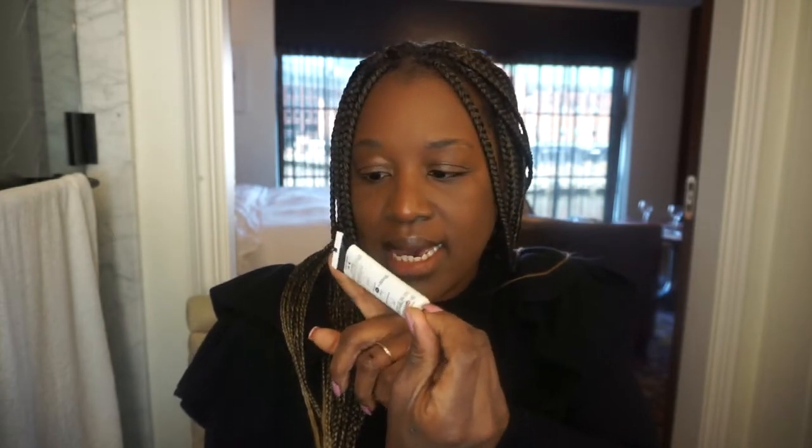Another thing I take with me is my eye cream. Currently I'm using the Ink Key, sold at Sephora — it is the Caffeine Eye Cream. After I do my face routine, wash it, and put my moisturizer on, I slather it all over both eyes, underneath and around the eye area, to give me that nice bright fresh look when I wake up in the morning.